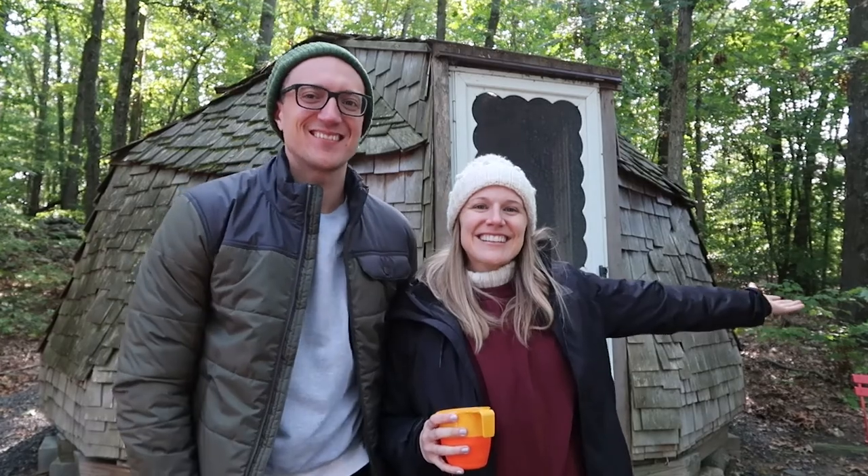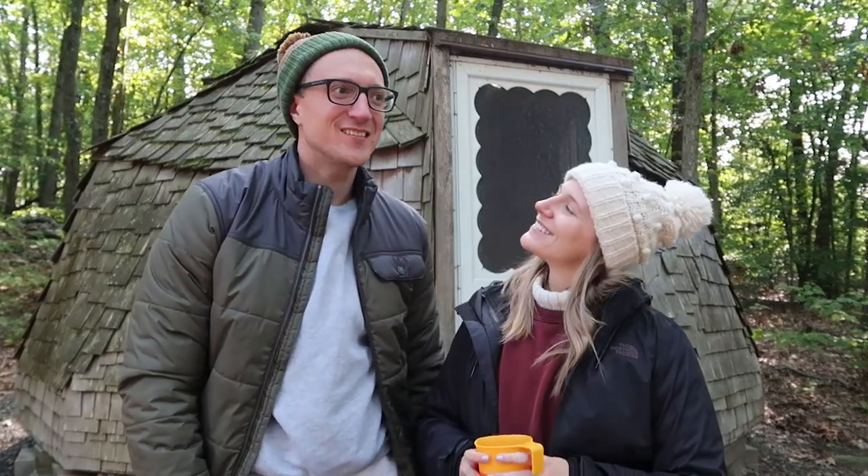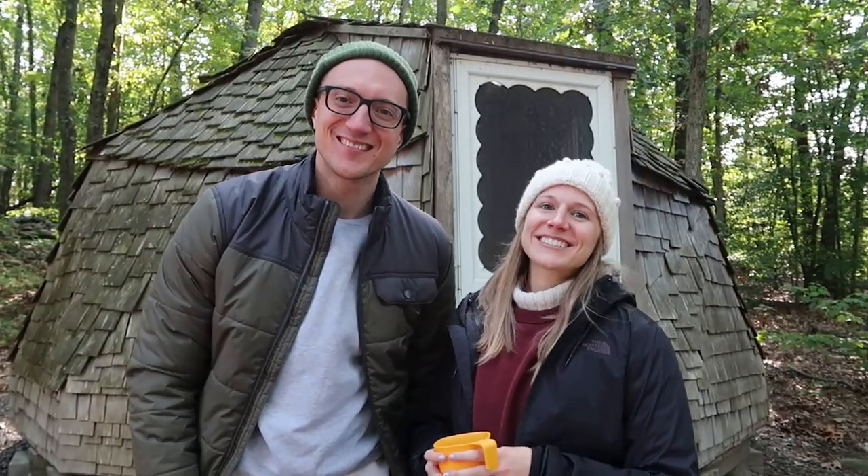Hey, how's it going? What's up? Welcome to Bethlehem, Connecticut. We've spent the last couple days staying at this geodesic dome right behind us out here in the woods, and we'd love to take you on a tour. Let's go check it out.